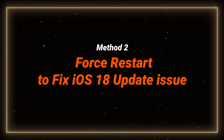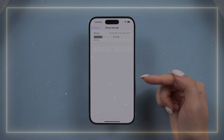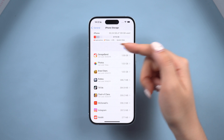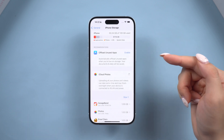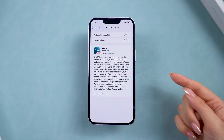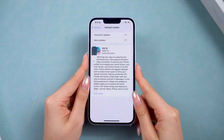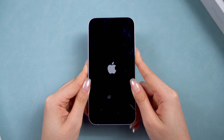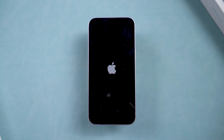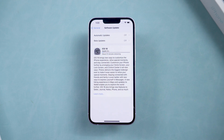Method 2: Force restart to fix iOS 18 update stuck on update paused. Make sure you have enough storage — ideally 5 to 10 GB free — because insufficient space is a common cause of errors. Then force restart your iPhone: click the volume up button, then volume down, and hold the power button until the Apple logo appears. After the restart, try downloading the iOS 18 package again. It may be helpful now.